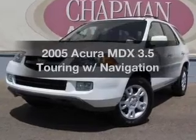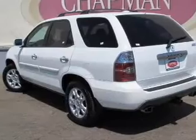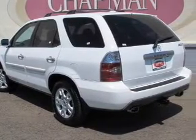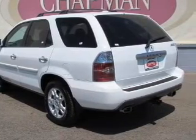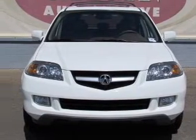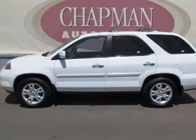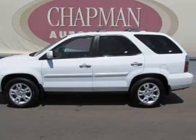Imagine yourself in this 2005 Acura MDX. Travel the roads in style and comfort in this great vehicle. With a reliable 6-cylinder engine that responds smoothly to its 5-speed automatic transmission, GPS navigation will guide you to your destination. Brake safely with the anti-lock braking system.